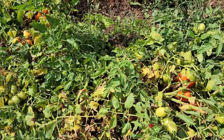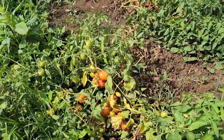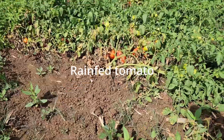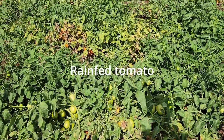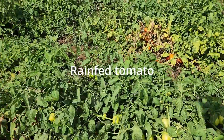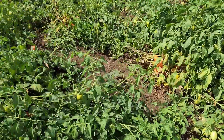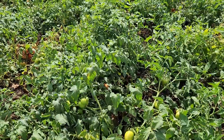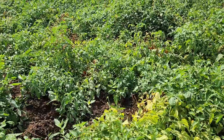If you are a smallholder farmer who cannot afford those systems but your area receives rain, you can also take the opportunity of rainfed tomato farming. For farmers at that scale, rainfed tomato farming is the opportunity — and this episode is for you.